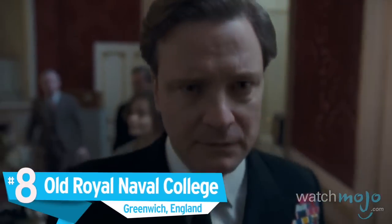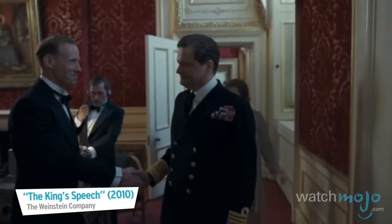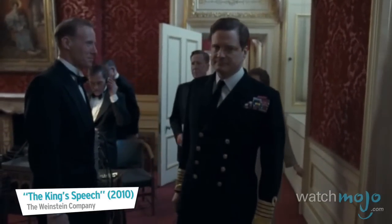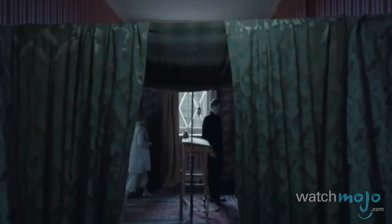Number 8: Old Royal Naval College, Greenwich, England. This British location, which was actually used by the Royal Navy until 1998, may be the most versatile on this list.